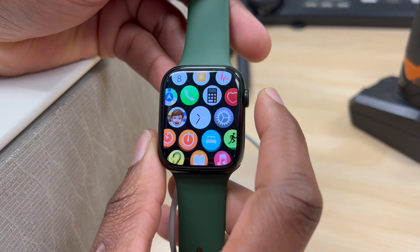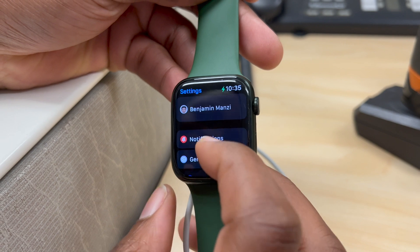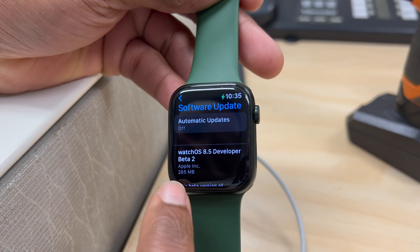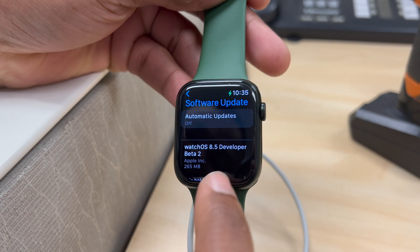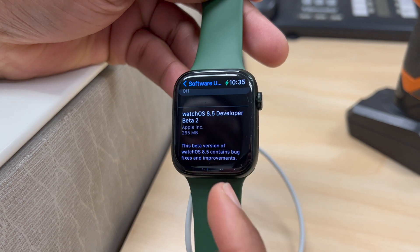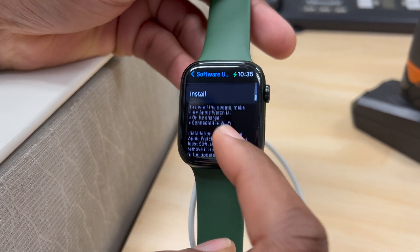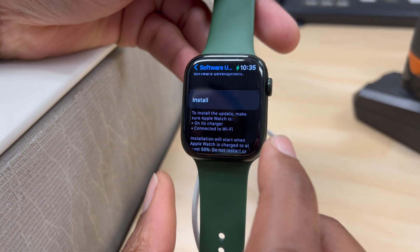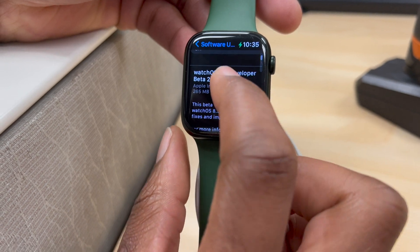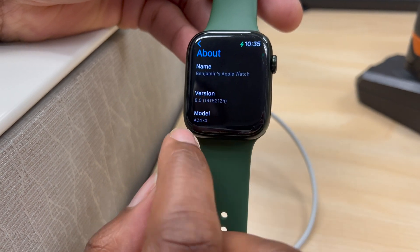Welcome back to Half Man Half Tech, my name is Ben your host. Finally today, when it comes to watchOS 8.5, I'm happy to let you know that we now have beta 2. Since I'm a developer beta tester I'm able to show you today, but if you're a public beta tester you should be able to see this update tomorrow or the day after. On my Apple Watch Series 7 the update size comes in at exactly 265 megabytes, since I'm updating from watchOS 8.5 beta 1.